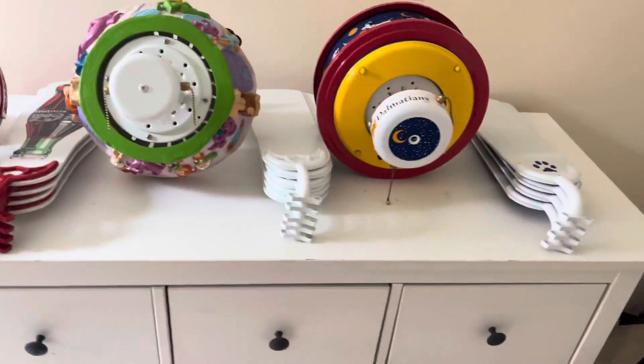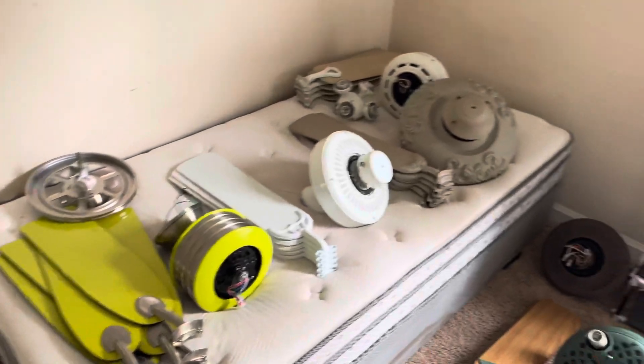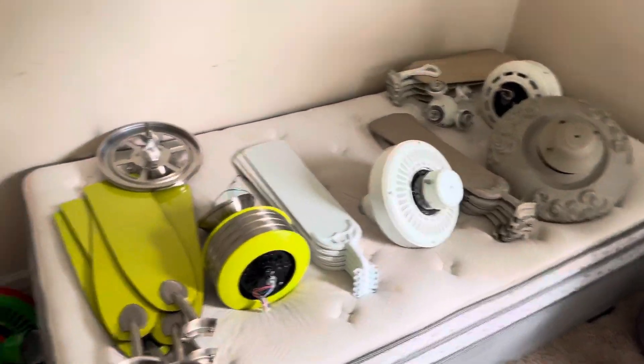Happy National Ceiling Fan Day. I hope you had a great National Ceiling Fan Day. There will definitely be more to come in the near future.